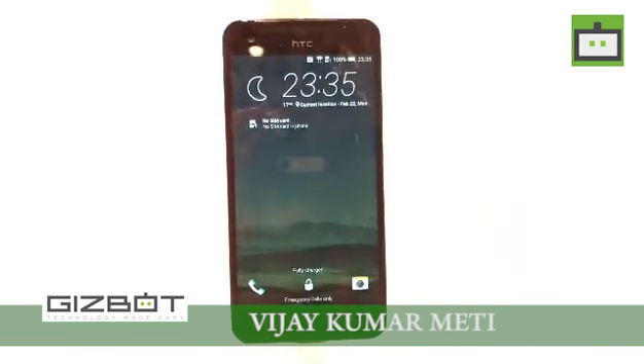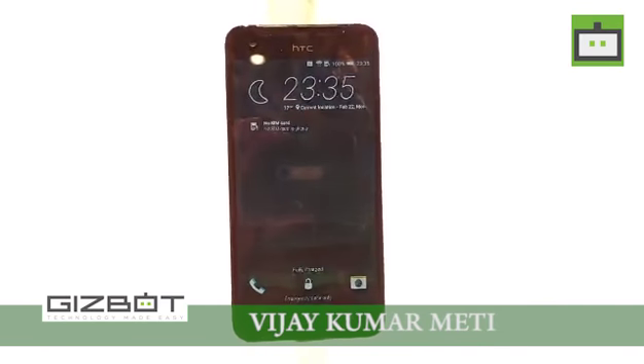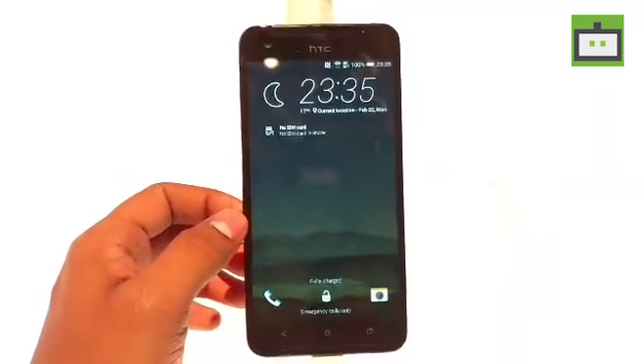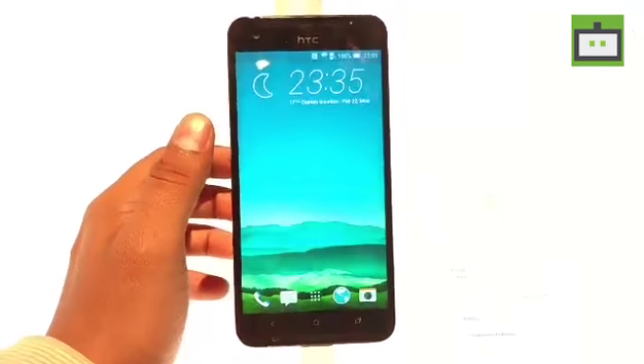Hi, this is Vijay from eSquad covering MWC live from Barcelona. Today HTC has come up with its latest smartphone, the ONE X9.